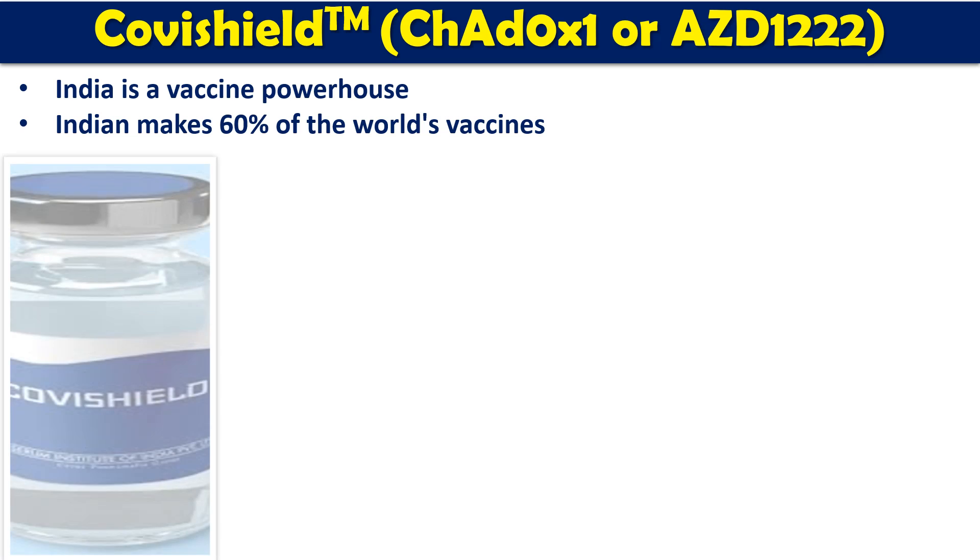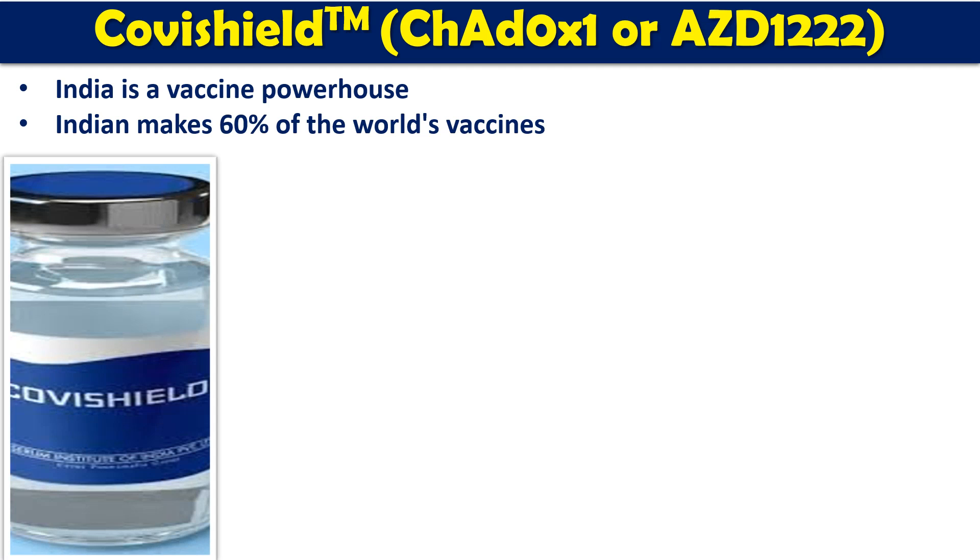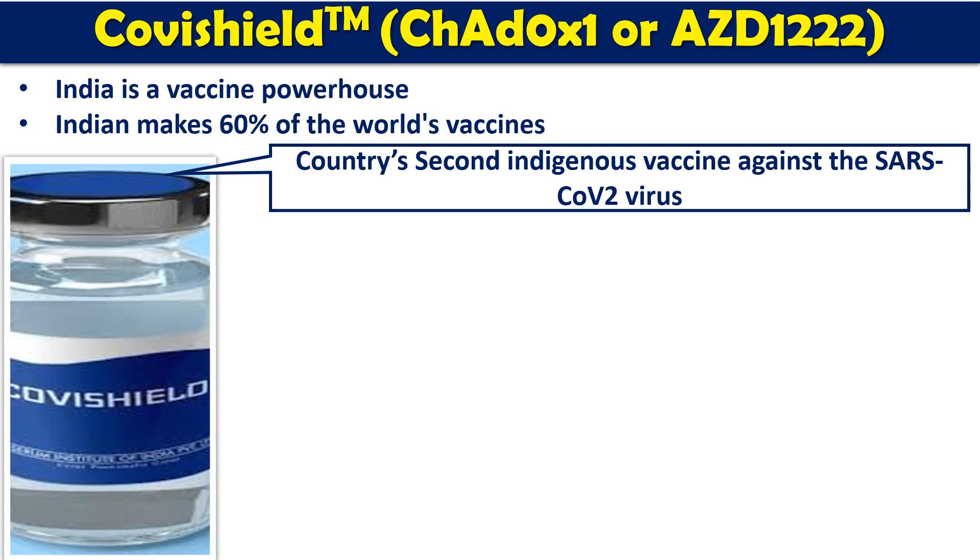India is known as a vaccine powerhouse because India makes roughly 60 percent of the world's total vaccine production. We have roughly half a dozen different vaccine production plants and manufacturing companies, which together make roughly 60 percent of the world's vaccine production. That's why India is called a vaccine powerhouse.